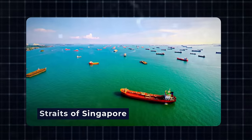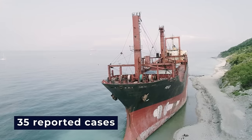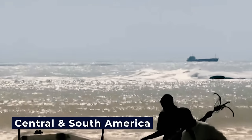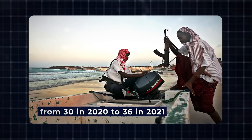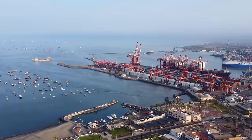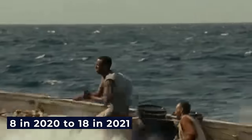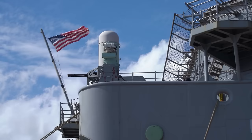However, the Straits of Singapore have witnessed 35 reported cases, the highest number since 1992. Central and South America experienced an uptick in armed attacks at sea, with reported incidents rising from 30 in 2020 to 36 in 2021. The anchorage of Callao in Peru saw reported cases more than double, from 8 in 2020 to 18 in 2021. This shows that though reduced in some places, pirates are still a threat, with the ability to strike whenever the opportunity presents itself.